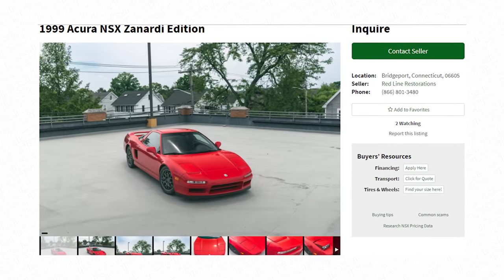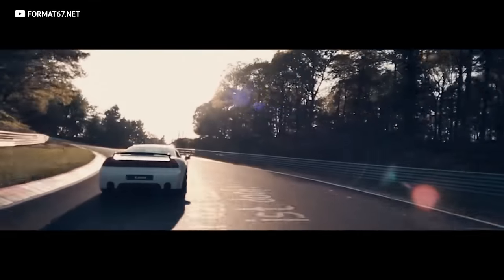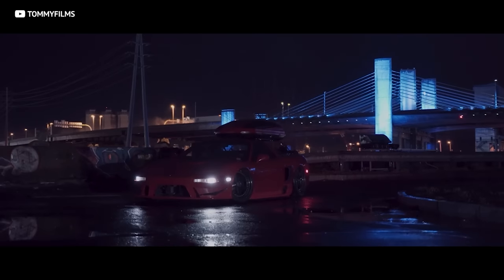What if I told you you could get one for around $50 or $60k? That's right — the classic NSX will run you about the same as a new BMW. So which one would you take? A sensible sedan, or the dead reliable supercar from the Far East? I think I know which one I would choose.